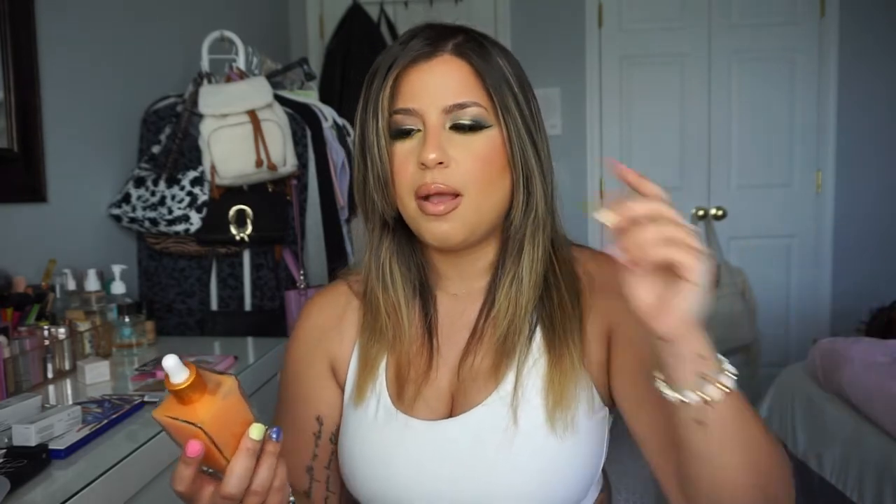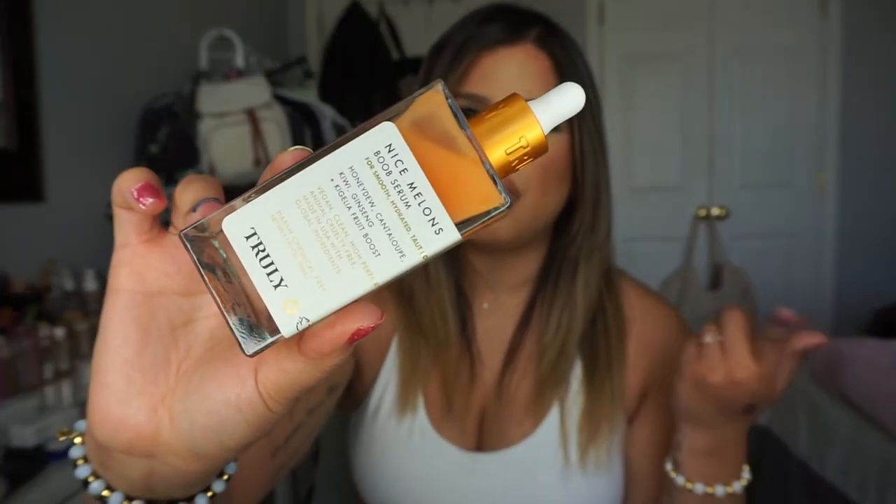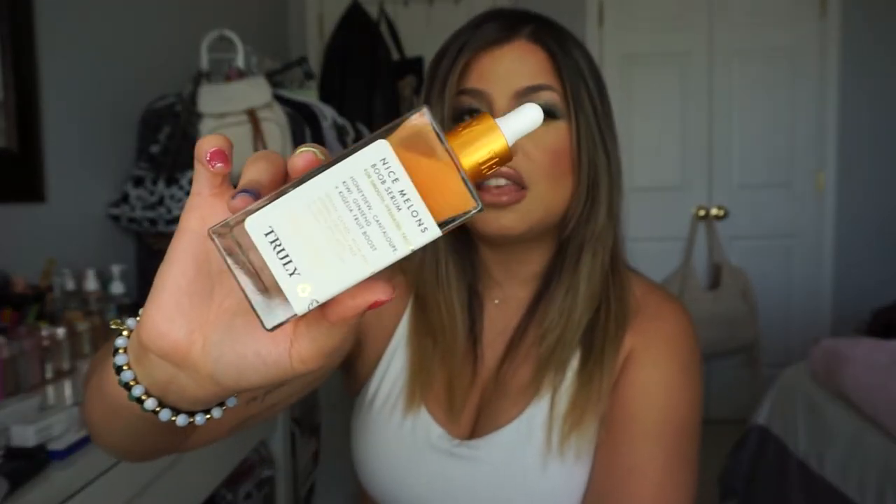I also picked up a boob serum from Truly. It helps give hydration, makes skin look plump, and keeps it smooth. I have a similar booty cream from the same brand that I just finished. This one is called Nice Melons Boob Cream, and it contains honeydew, cantaloupe, kiwi, ginseng, and kegelia fruit boost. It's designed to tighten and firm the skin in that area. It's also vegan and cruelty-free with really nice ingredients!